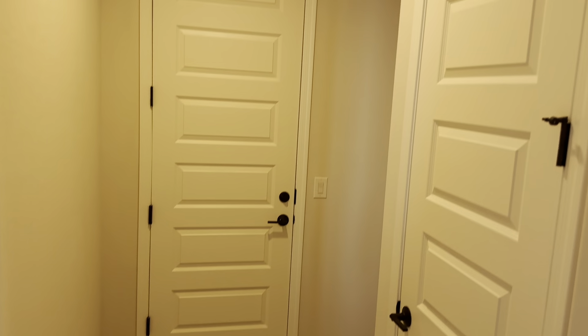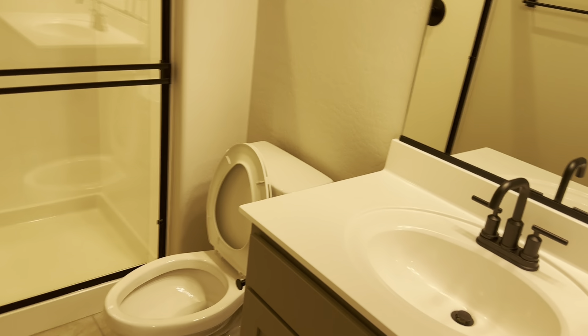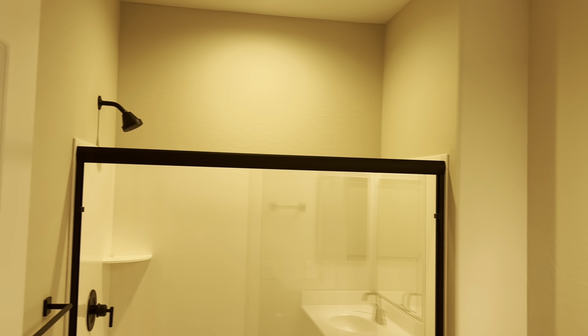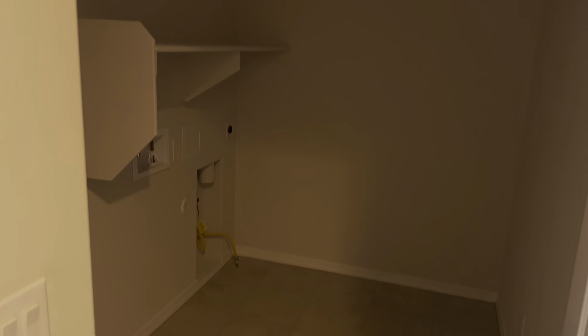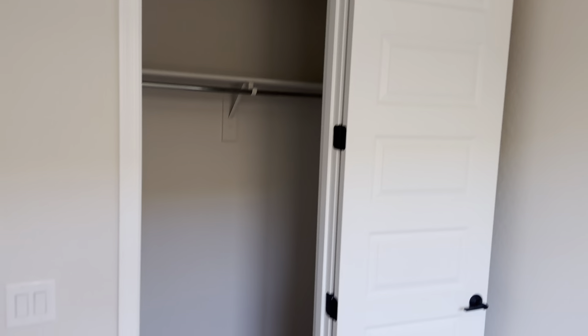Den over here, garage door with a little niche there, bathroom here, laundry, bedroom three, and big closets there.